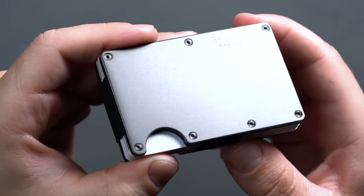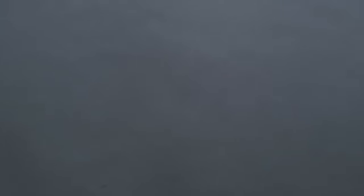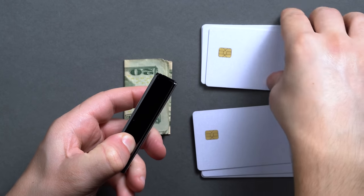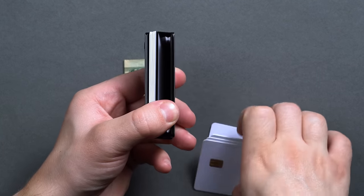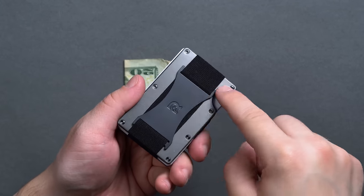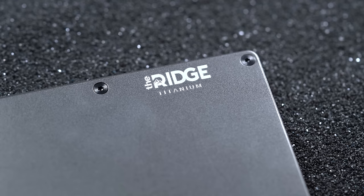At 3.38 inches long by 2.12 inches wide by 6mm thin, the Ridge is the exact same size as your typical credit card — you'll notice the edges of the exterior panels and the cards themselves are virtually flush. The Ridge comes in a wide range of colors and materials; ours here is the titanium version, but popular designs also include aluminum and carbon fiber. The Ridge officially rates the wallet for up to 12 cards and a fold of cash under the exterior band, and titanium's long-lasting properties are fairly mainstream now that the iPhone 15 has brought to light what the EDC community has already known for decades.